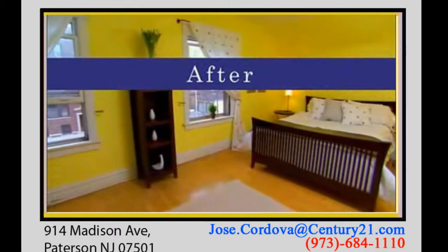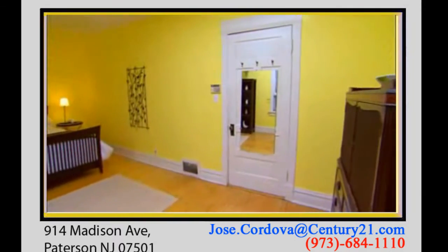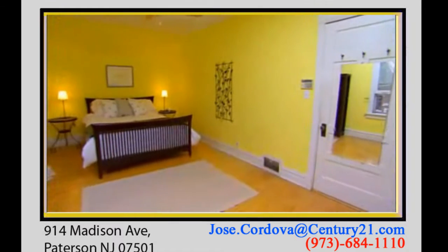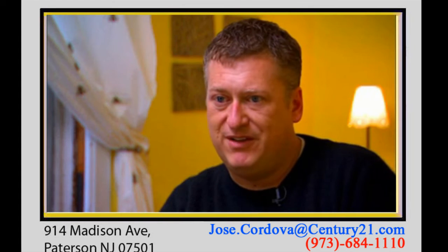I was initially trying to draw the buyer's attention away from the fact that the room is very yellow. So by using some patterns, the buyer who walks in this room can kind of get a sense that there's other things happening in this room besides the paint color. I was looking at where I could get the most bang for the buck.